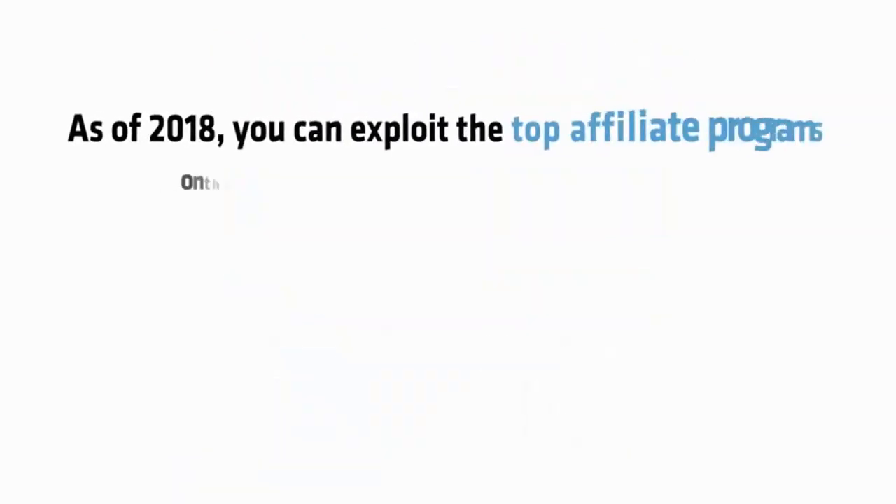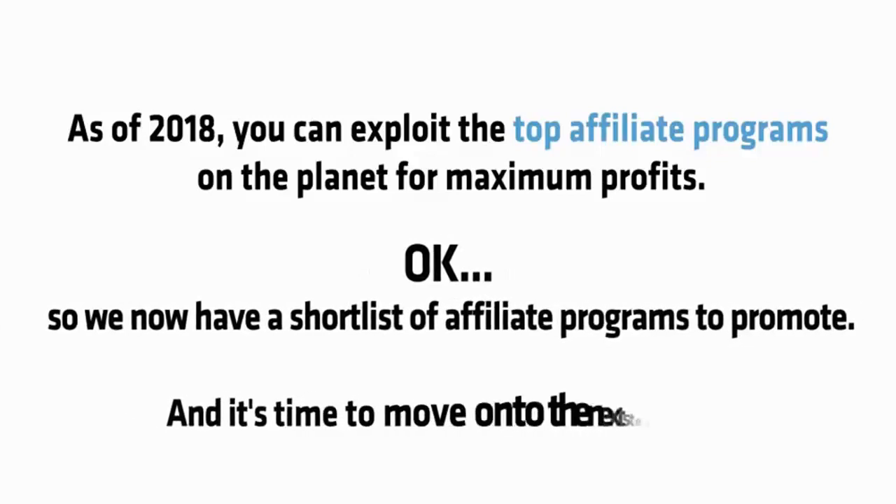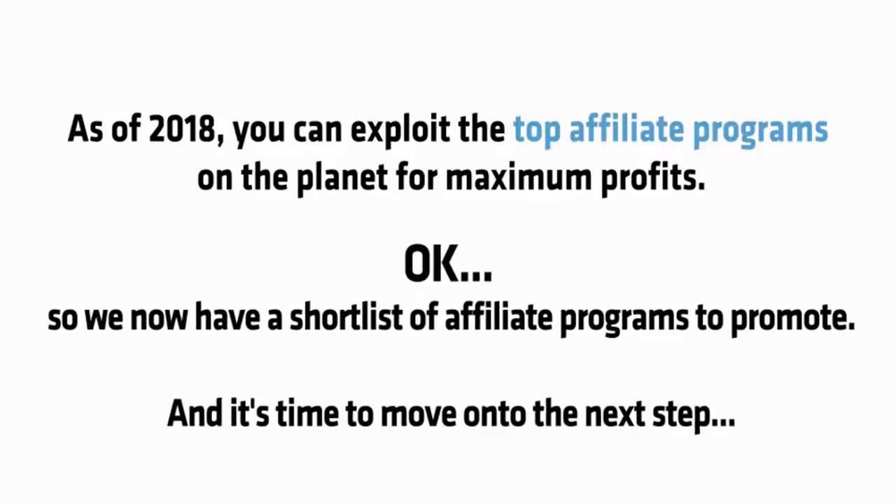No one else has access to my 8 affiliate software bots, and so as of 2018, you can exploit the top affiliate programs on the planet for maximum profits. Now we have a shortlist of affiliate programs to promote, and it's time to move on to the next step.